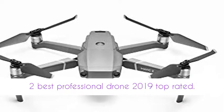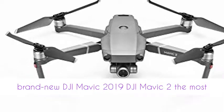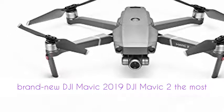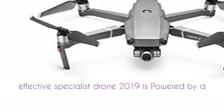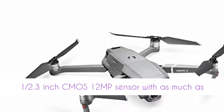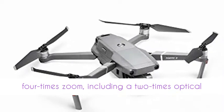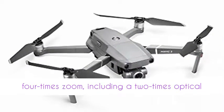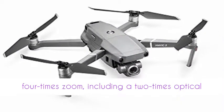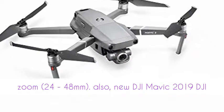DJI Mavic 2, the most effective specialist drone 2019, is powered by a half point three inch CMOS 12MP sensor with as much as four times zoom, including a two times optical zoom, 24–48mm.